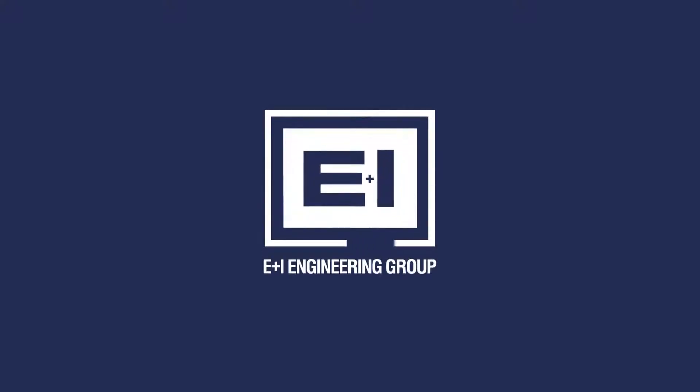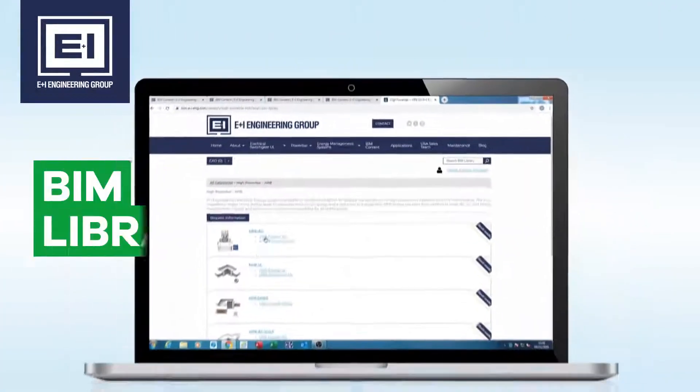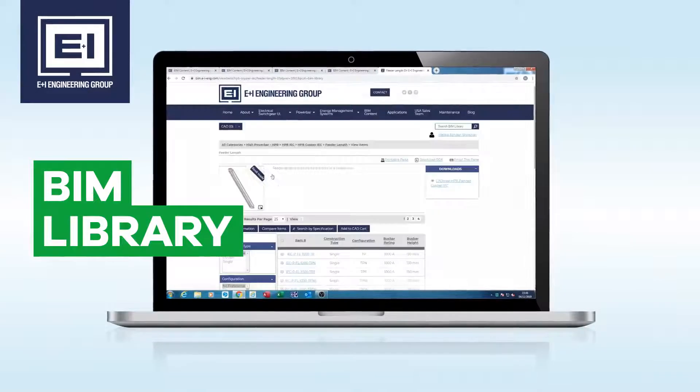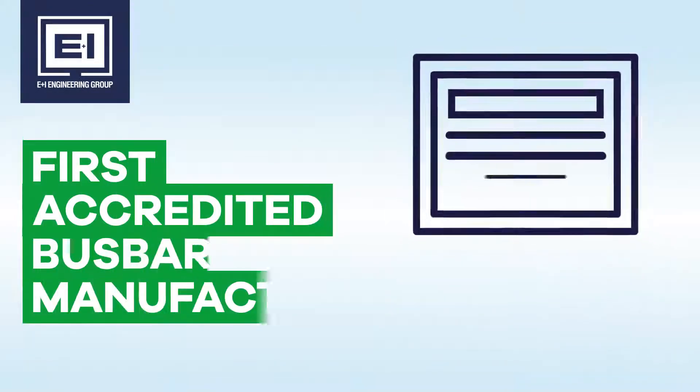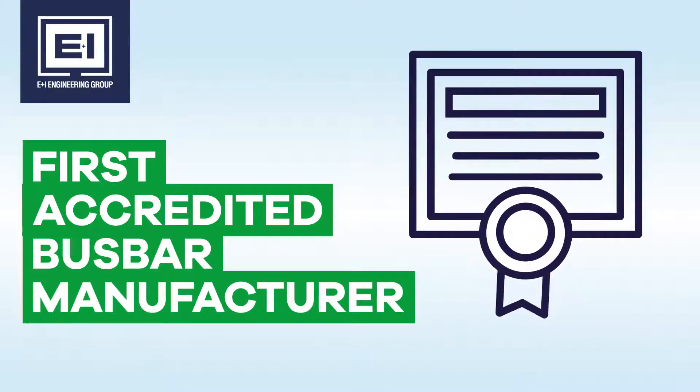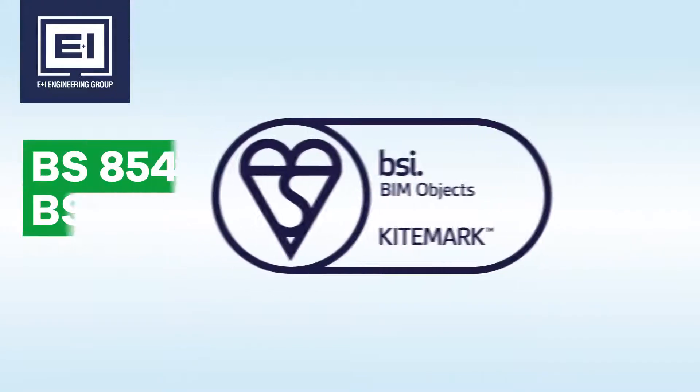E&I Engineering are committed to supporting our clients by providing direct access to high quality BIM content for our patented bus bar range. Having been accredited with the BSI kitemark for BIM objects, E&I Engineering are recognized for their best practice in the production of accurate and functional digital products for BIM.